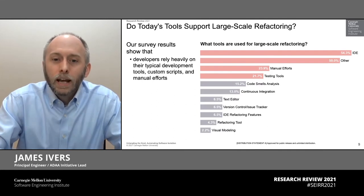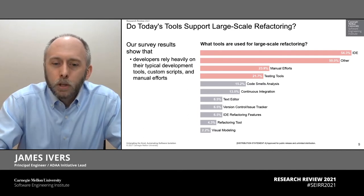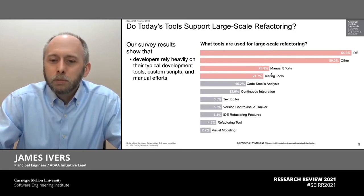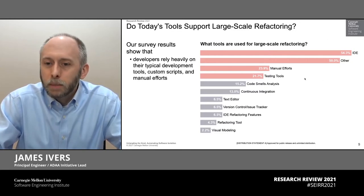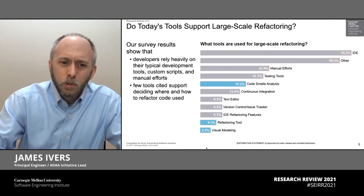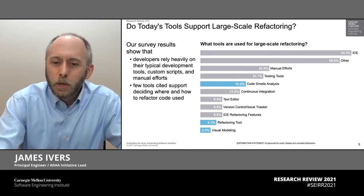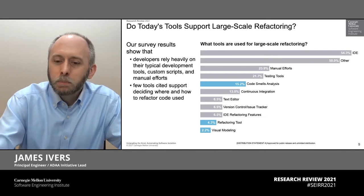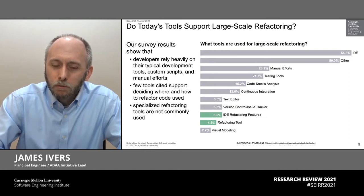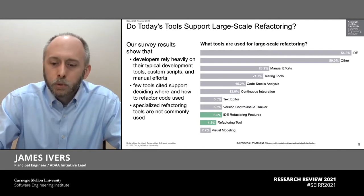So we also asked how they use tools for large scale refactoring today. And unfortunately, what we saw was the majority of tools cited fell into very general categories. General purpose development environments like Eclipse and Visual Studio dominate. There were only a few uses of tools that actually support how to find where to refactor code, and more of those were of the weaker variety providing less specific recommendations. The portion of tools that were really oriented towards solving refactoring problems were used by very few of the respondents. So clearly, there's room for improvement here.